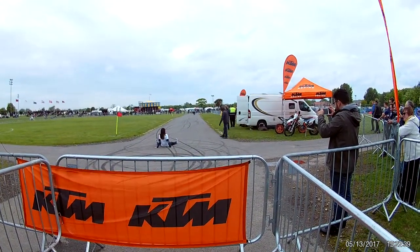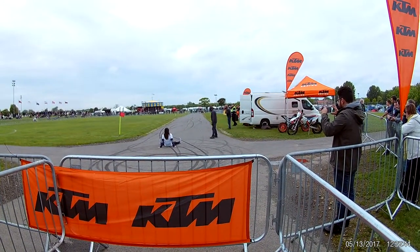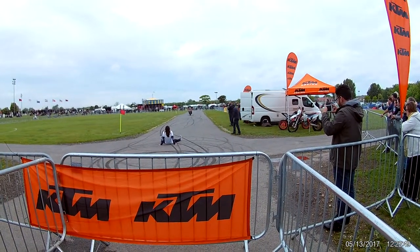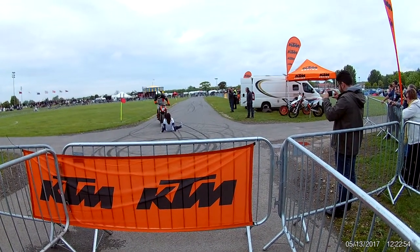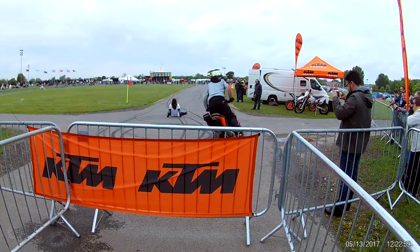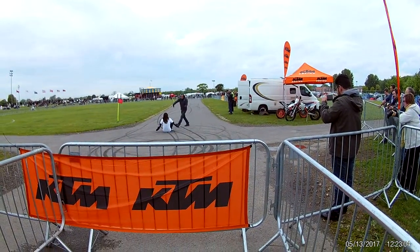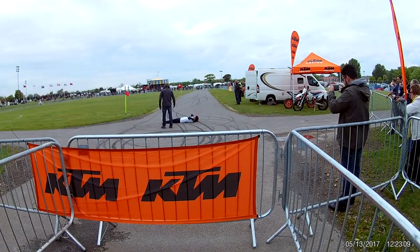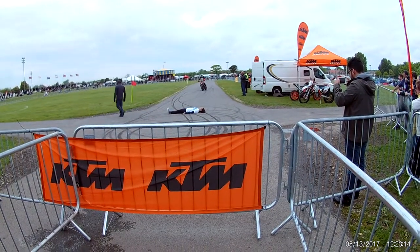Kevin Carmichael! Here we go — don't move! This could be a stoppie. There you go! Close your eyes! Well done! So Kevin's been doing this now for many, many years. You've got to run over that tummy — it's a quick way to slow it down.